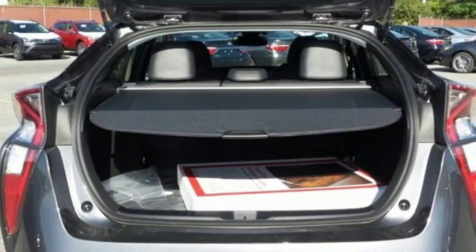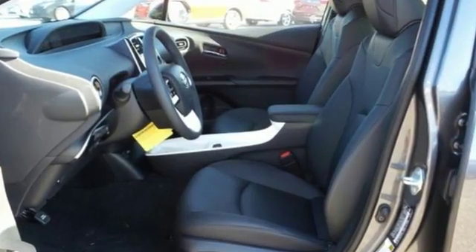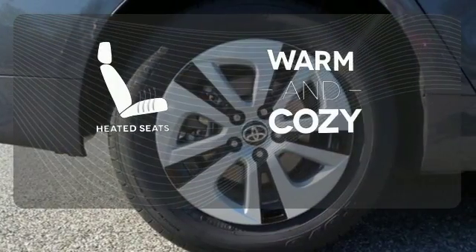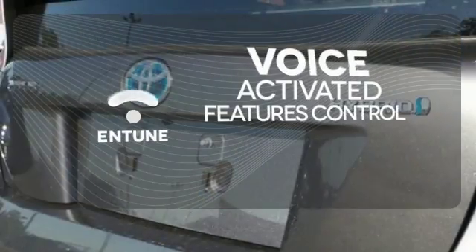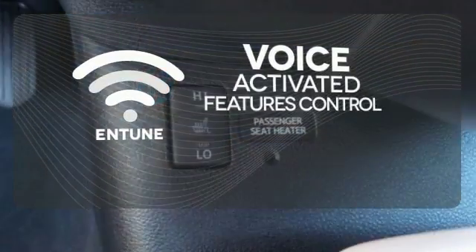The smart key system with push button start, integrated backup camera, Bluetooth, and Smart Flow climate control system ensure your convenience. Wrap yourself in the comfort of heated seats. Streamline your smartphone and digital media devices with the attractive and seamlessly integrated system.